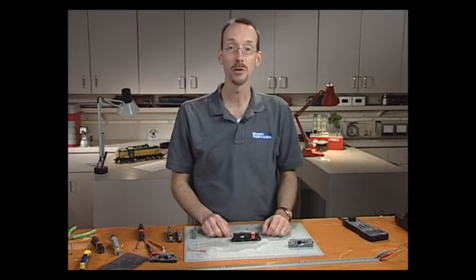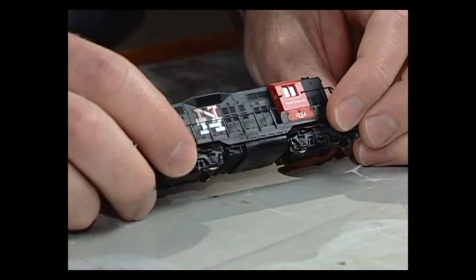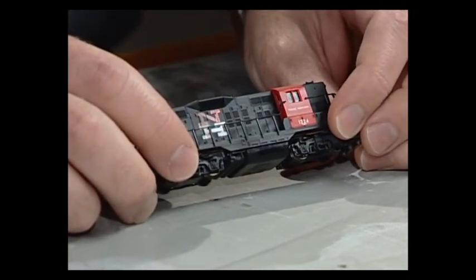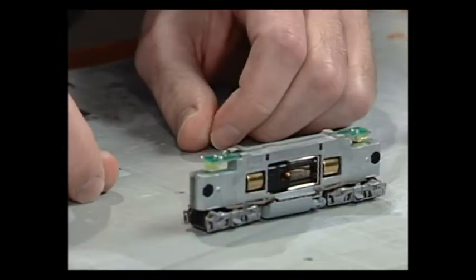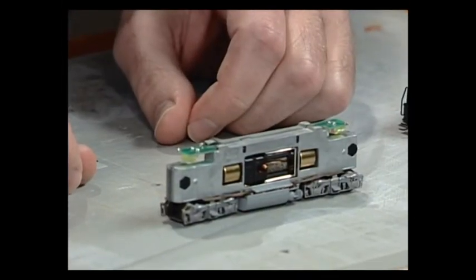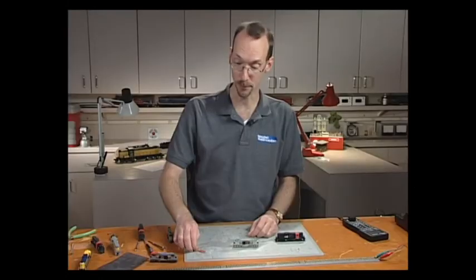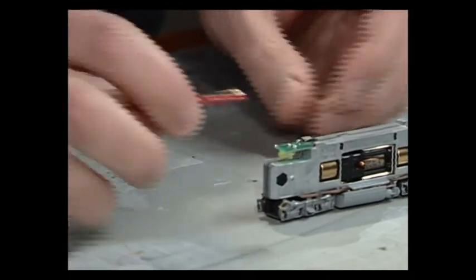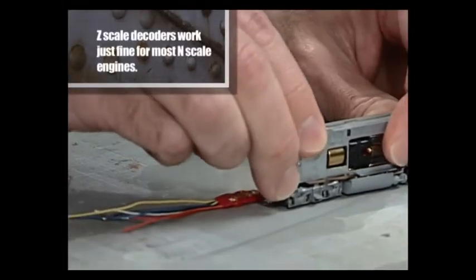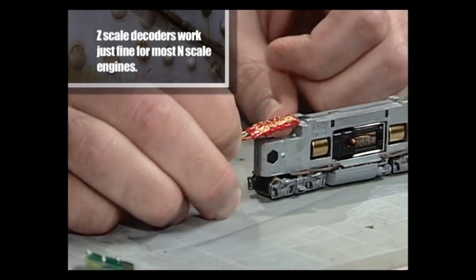The next method is a wire-in installation. This is a GP9, a regular Atlas locomotive. When you take the shell off, you can see that everything inside is pretty much filled with locomotive, frame, and lights — there's not a lot of room. Even for a very small Z-scale decoder, if I removed the back light board, I still don't have enough room.